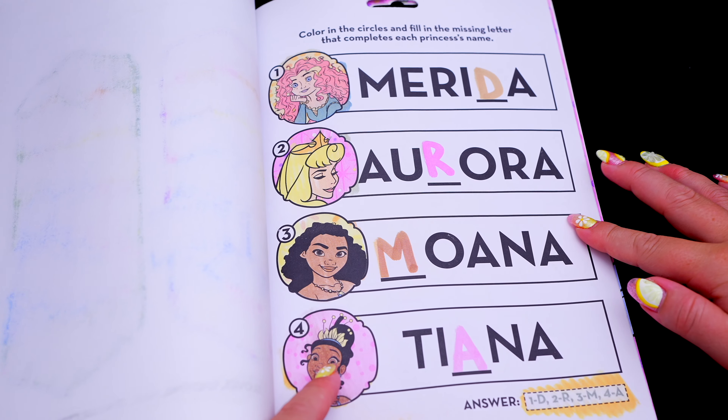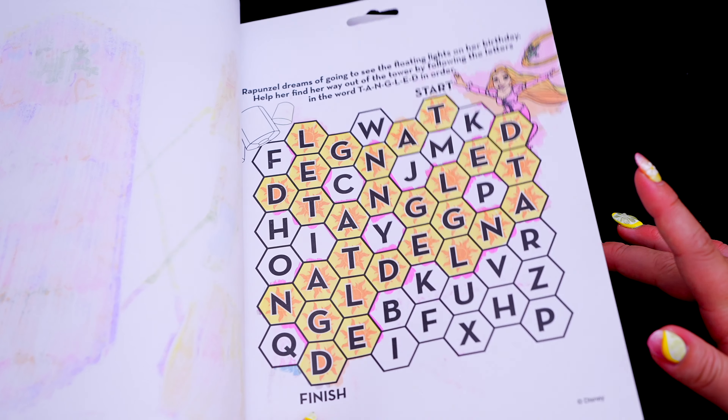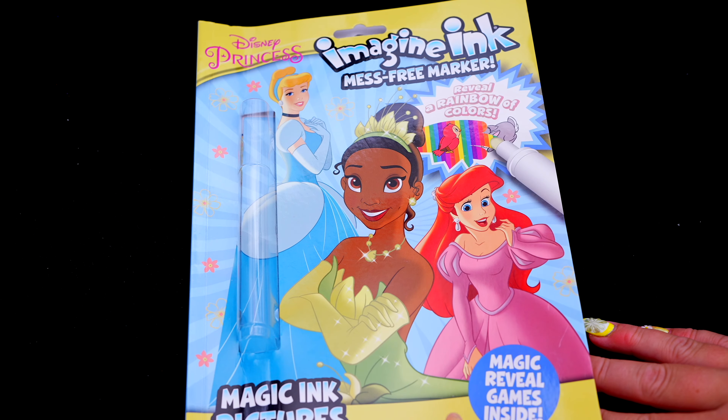Wow, coloring in this Imagine Ink book was so much fun. I loved all the different games, puzzles, and pictures inside. And these Disney princesses are some lovely ladies.